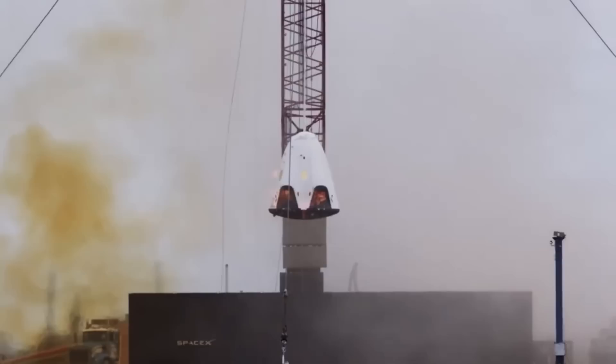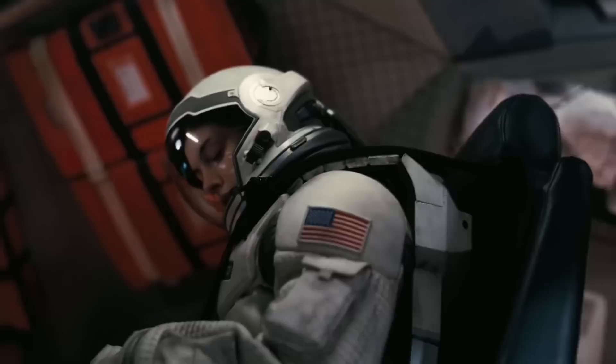Isaacman's flying expertise totals roughly 6,000 hours. According to his Polaris Dawn profile, Scott 'Kid' Poteet is a retired U.S. Air Force Lieutenant Colonel and a pilot with more than 3,200 hours in a variety of high-performance aircraft.